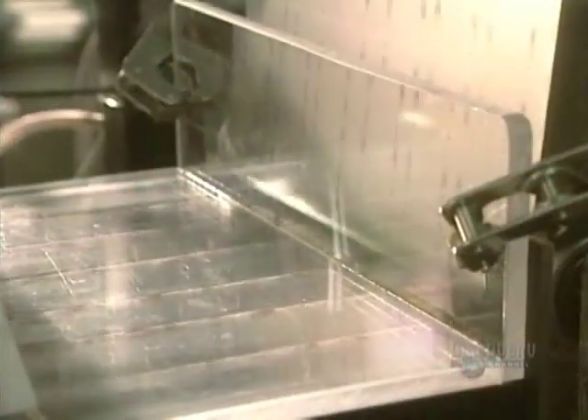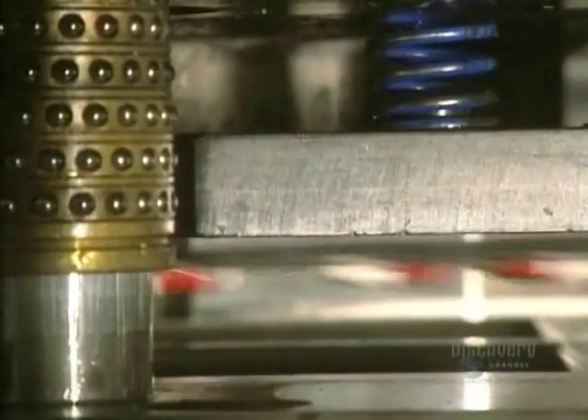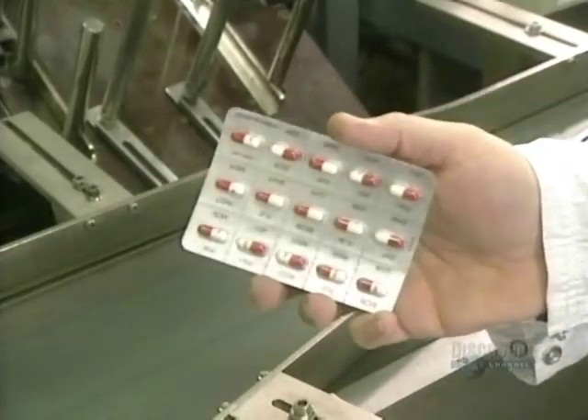The final step is packaging. A sheet of transparent PVC is heat embossed, forming an impression to receive capsules. Then a pre-glued aluminum foil sheet is adhered to the back side, sealing everything in. This plant turns out millions of pills and capsules every year.